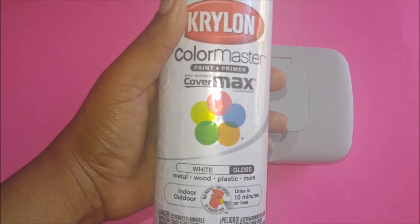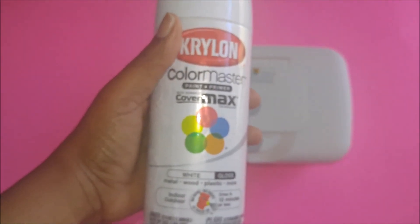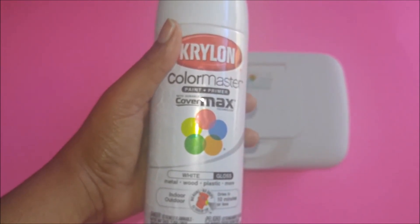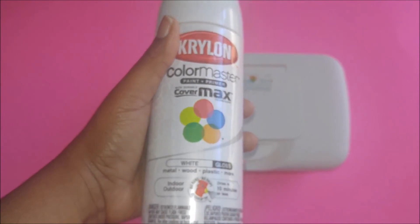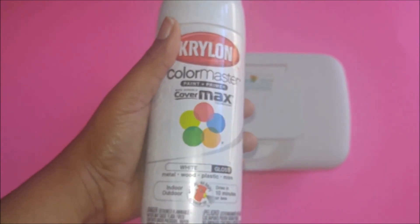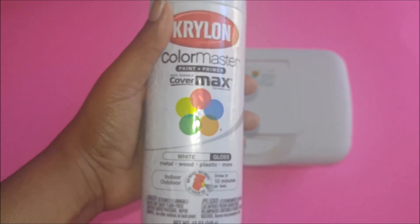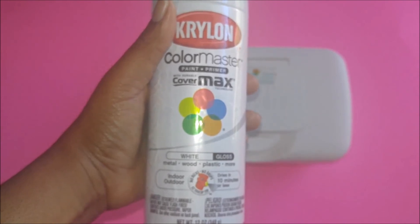Now, if you don't want your wipe case to keep its plain color or its little design on it, you can actually purchase Krylon from Walmart, any Home Depot, or a place like that. You can spray and decorate it — spray it black, white, or any color that you want — and it will last because it can be used on plastic as well.